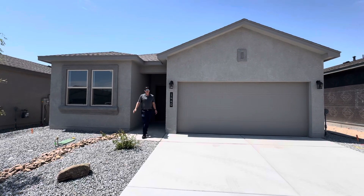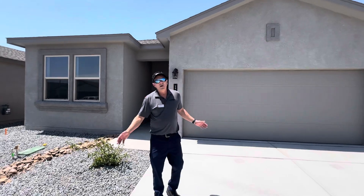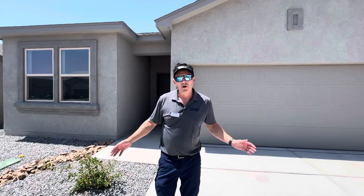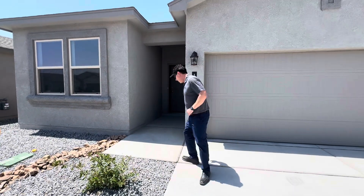Hi! Welcome to Fist and Ronde by D.R. Horton Homes. We're here in front of the Gabrielle plan. This home is four bedrooms, two baths, 1,791 square feet. Let's go take a look.